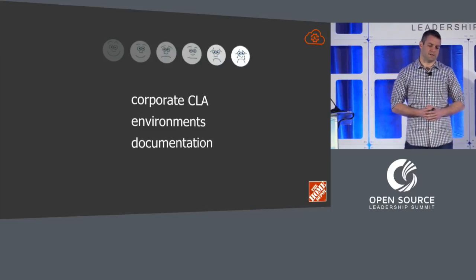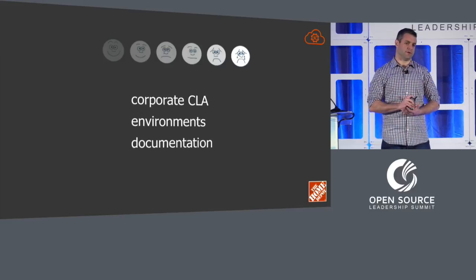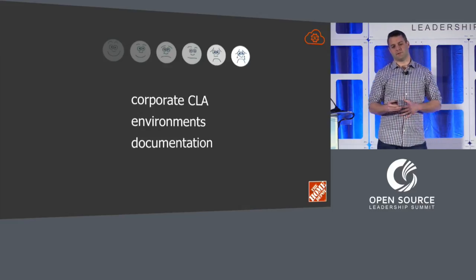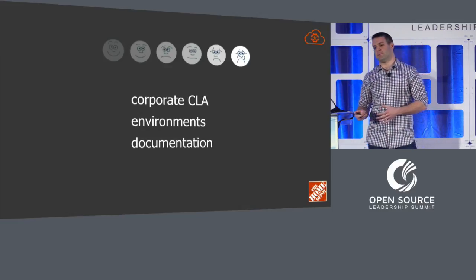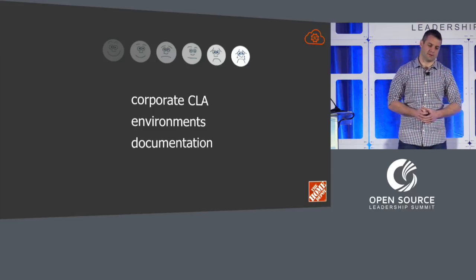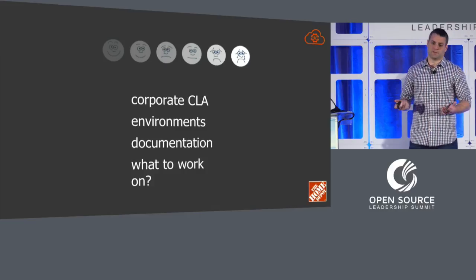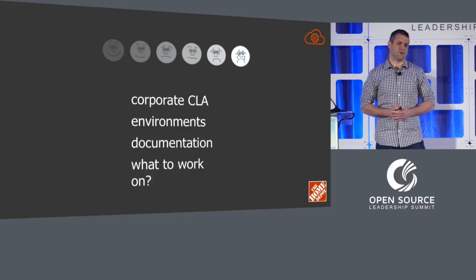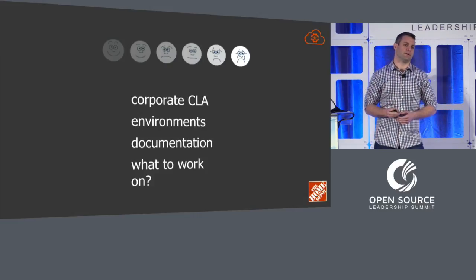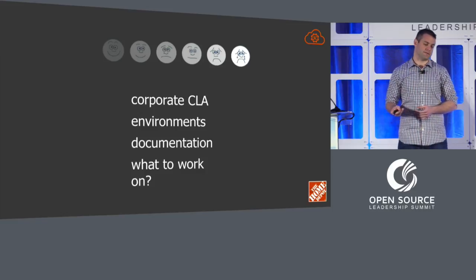One of the first initiatives Thomas and Madeline took on was to basically build a Home Depot playbook — this is what the Cloud Foundry documentation means to us at Home Depot as platform operators, what's important to us, and how to ramp up into contributing to open source. And then, what to work on — because there are 30 or 40 projects. We wanted to make sure our interns were fully engaged, since one of our main goals through that program is to eventually have full-time hires once they come out of school.